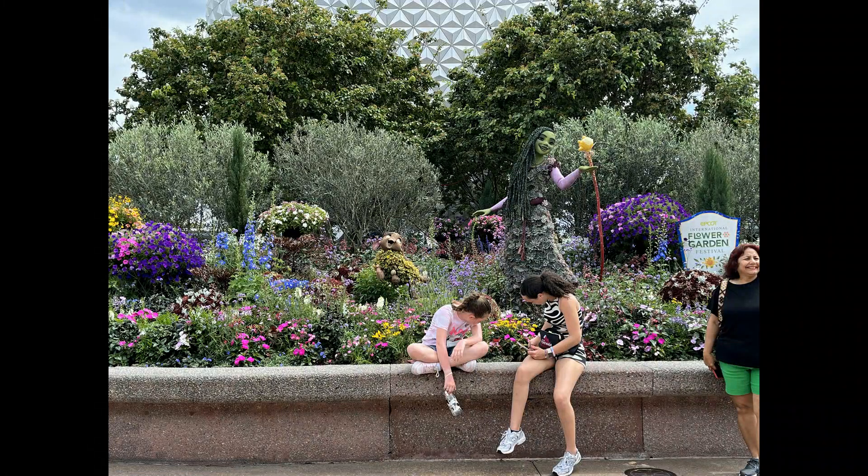Good afternoon everyone. Today we are here at Epcot to see the Flower and Garden Festival. Something cool at the front of the park — we have Asha from Wish in a Flower and Garden display this year to celebrate the new Disney movie that came out recently. We're going to go check out some of the food booths.